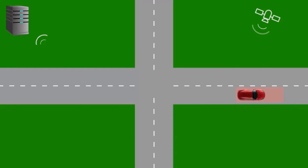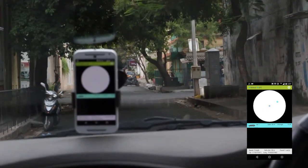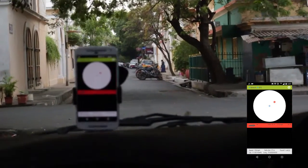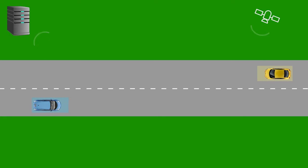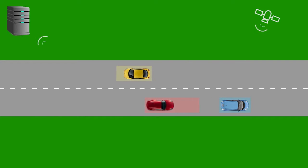Now, if a vehicle not visible to the user is speeding towards an intersection and could potentially collide with the user's vehicle, the user gets an audio-visual alert indicating the side from which the threat is perceived. The same algorithm also works for other collision scenarios such as forward collision.